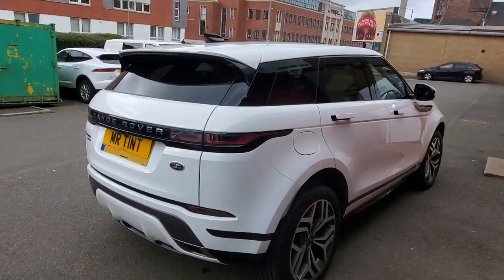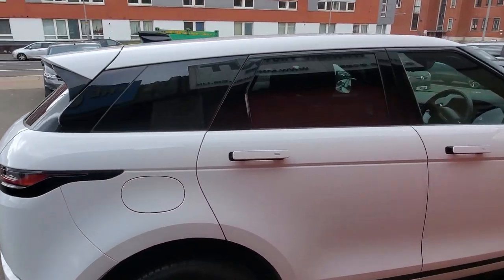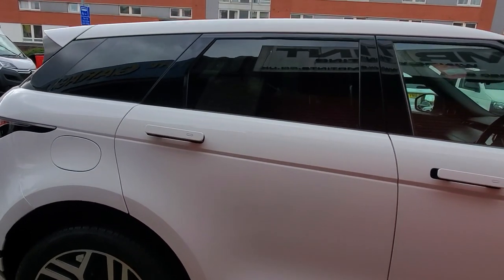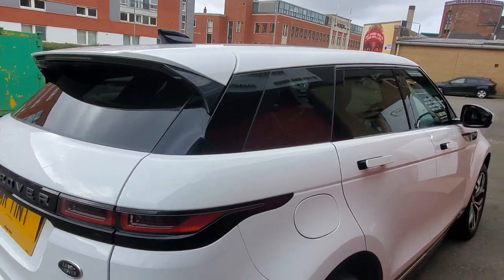Two doors, two wee quarters and the heated rear screen. 20% dark smoke they all opted for for this one. The customer was asking it just to be done to kind of factor the specs. Like I said, 20% dark smoke, it's almost identical colour it would be if it was factored into glass.